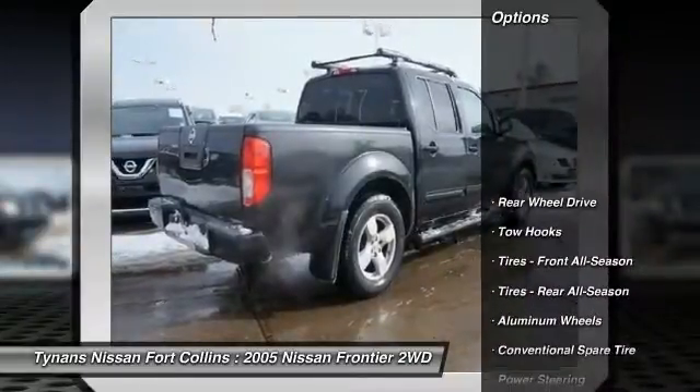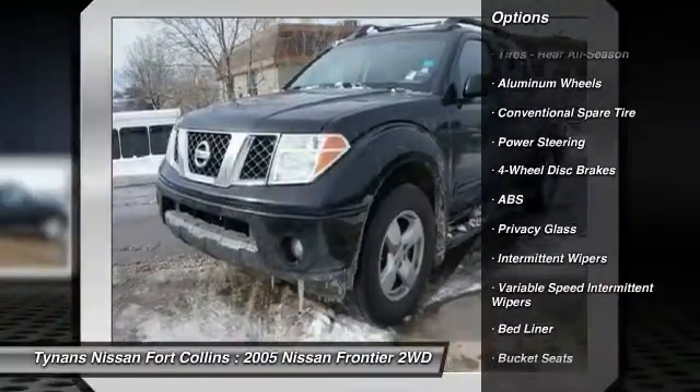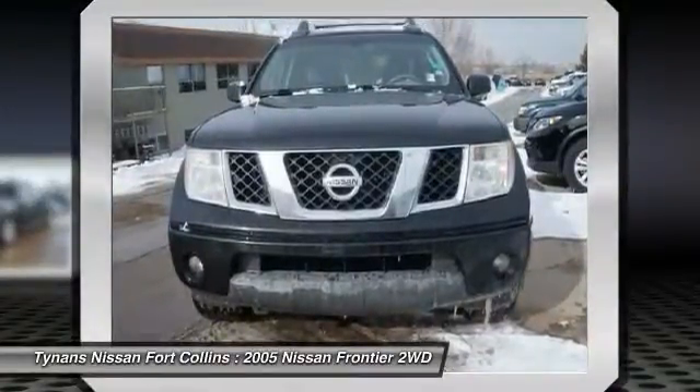Here are some of this vehicle's great options: anti-lock braking system, air conditioning, adjustable steering wheel, driver airbag, power steering, aluminum wheels, four-wheel disc brakes, AM FM stereo radio, bed liner, and passenger airbag.